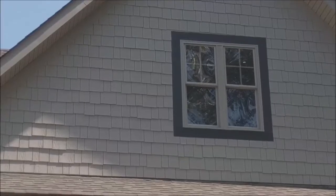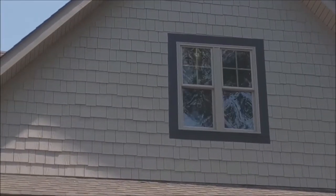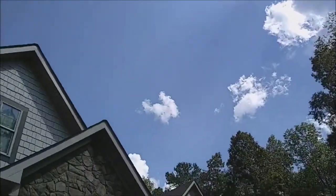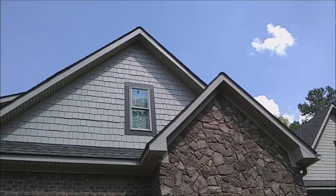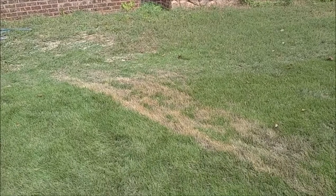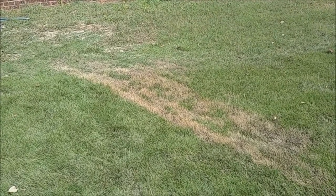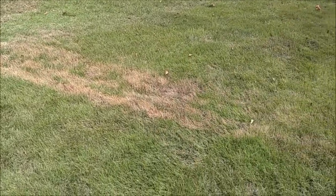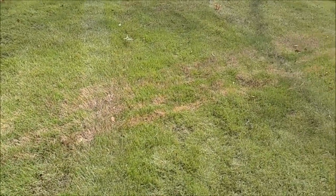I discovered that the upper windows have somewhat of a concave nature to them. So the sun shines on the house, hits the window, bounces off, and reflects onto the grass in a focused spot. And as the day goes on, it moves along the line and burns the grass. Crazy.